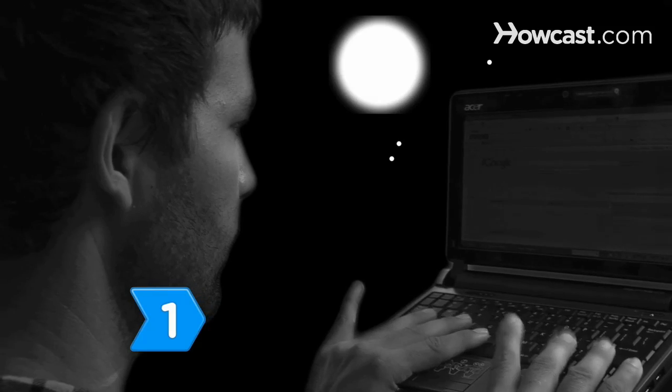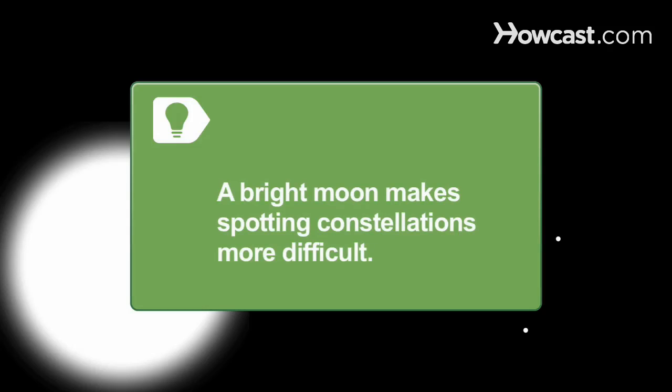Step 1. Check the weather reports online, in the newspaper, or on the television to see if it is a clear night. Find out how bright the moon is going to be. A bright moon makes spotting constellations more difficult.